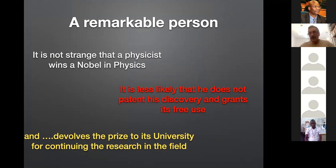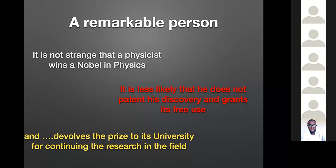I want to remind one more thing about Röntgen — he was a remarkable person. He got a Nobel Prize for the discovery of X-rays, which is pretty normal. What is less normal is that he did not patent the discovery, even though he understood precisely the potentiality of his discovery. He said that everybody was free to use it, and the money he got for the Nobel Prize he donated to his university for continuing research in the field.